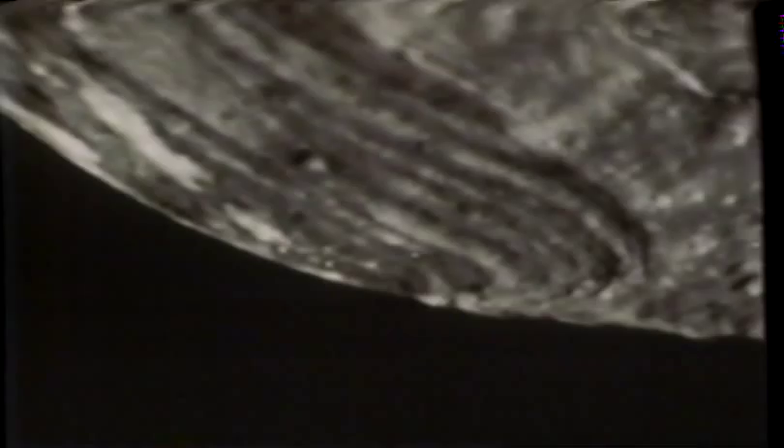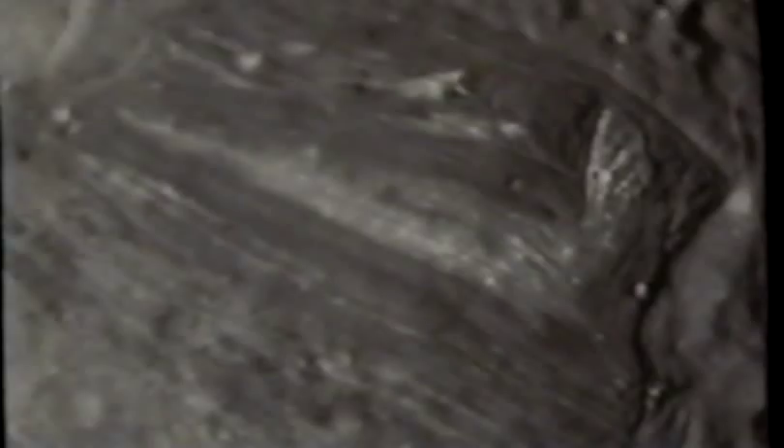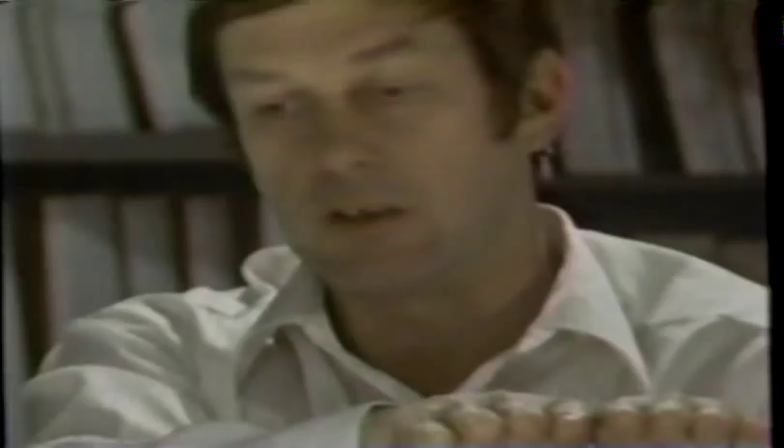The biggest puzzle was why the whole Uranian system is spinning on its side. Voyager may have found a vital clue when it discovered spectacular landscapes on Miranda, a small moon about 300 miles across. Miranda's surface is covered in grooves, with a V-shaped white feature about 100 miles long, and giant ice cliffs more than 10 miles high. What appears to have caused all this is that Miranda was completely destroyed by a massive impact and then reassembled from its original components.